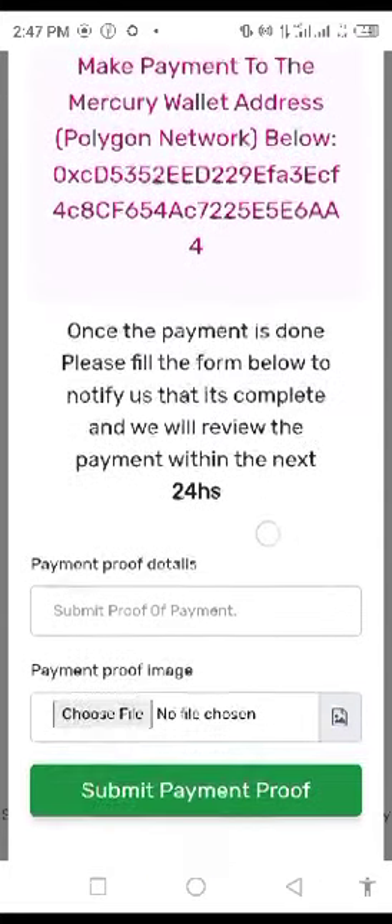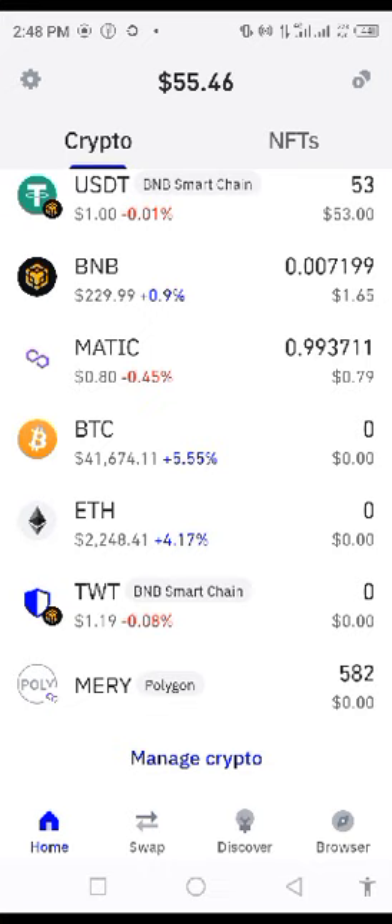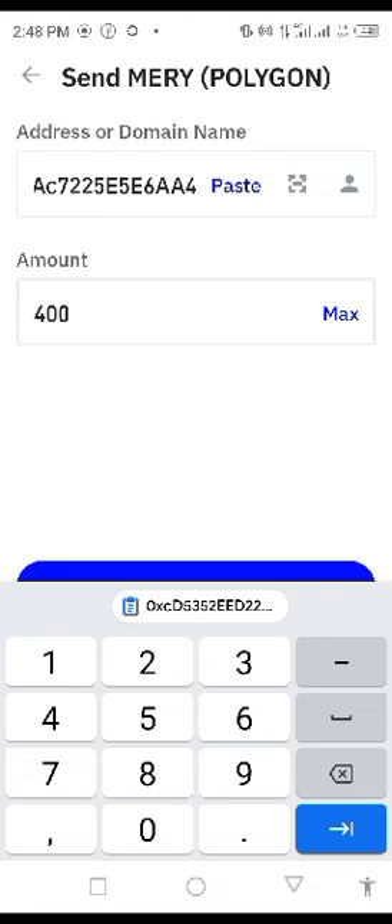As soon as you copy this, you go straight to your trust wallet. Remember, $10 is equivalent to $400. So you click on send, paste the wallet address of the company, and then type in $400. You must have already purchased the $400 from the exchange, and it is now in your trust wallet.